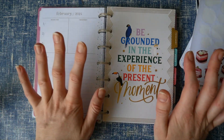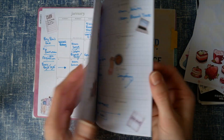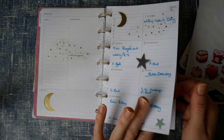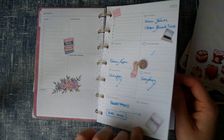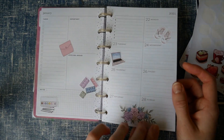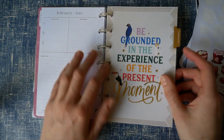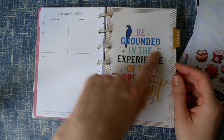I'm going to be doing the stickers for a whole month at a time because my stickering is going to be a bit lighter. I did January already but forgot to film it — I did mean to film it. I just had a few stickers dotted around each week with loads of white space, and I think that'll just work. February has this 'be grounded in the experience of the present moment' theme with some parrots, toucans, and birds — it's kind of a wild style design.